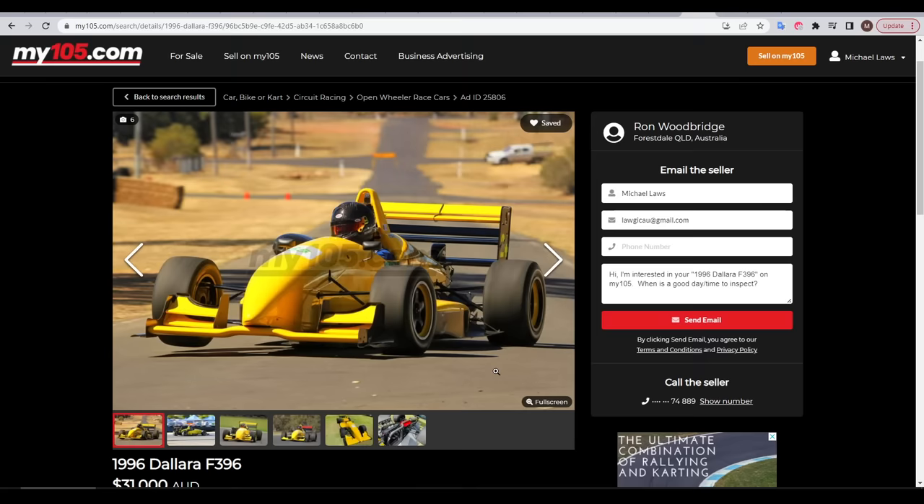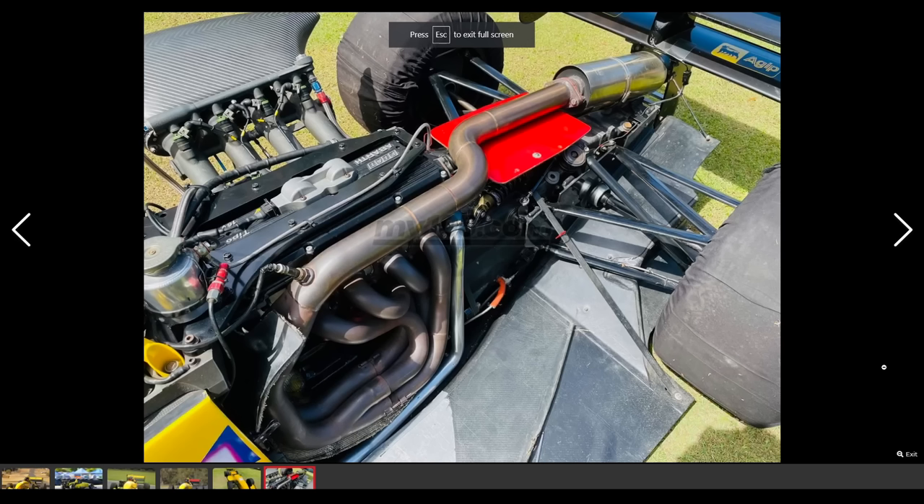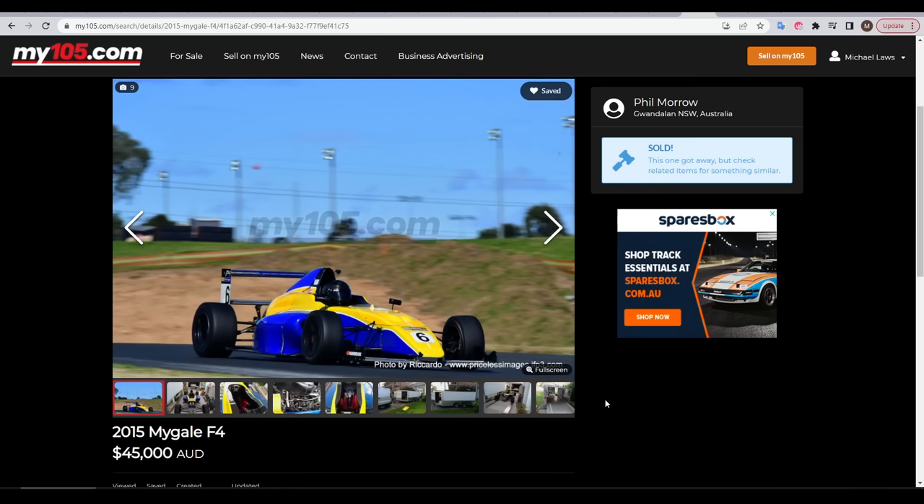Most of the cars in the series were older Formula 3s, and typically these were well within budget. They were lightweight, high revving, and had a sequential gearbox, but I was quite worried about ongoing costs with the specialised engine and transmission. These were highly tuned 2.0-litre race engines, and if something went wrong it was going to cost me a fortune.